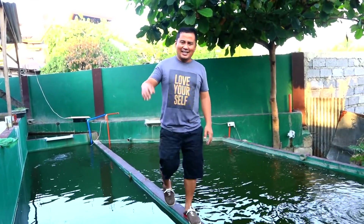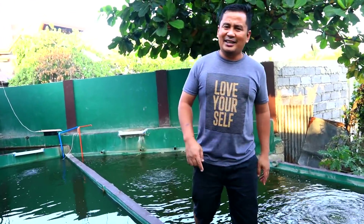Hi guys, it's another beautiful day once again and welcome back to Dexter's World Channel.